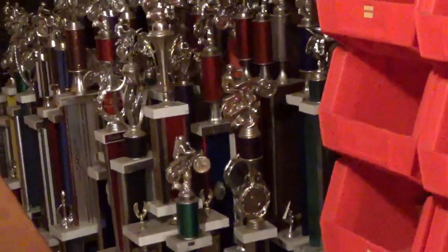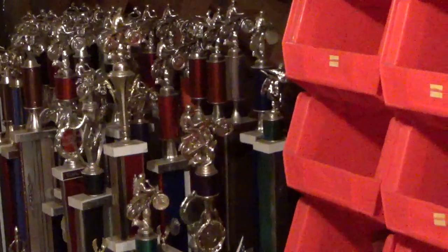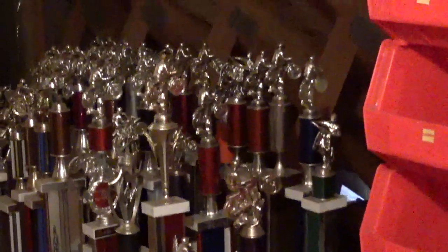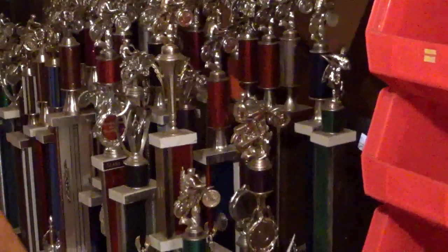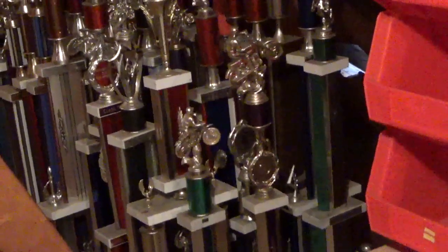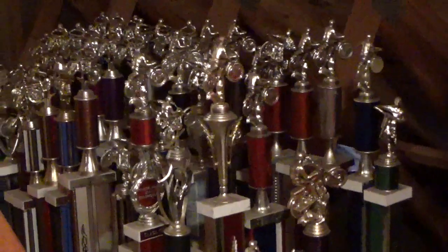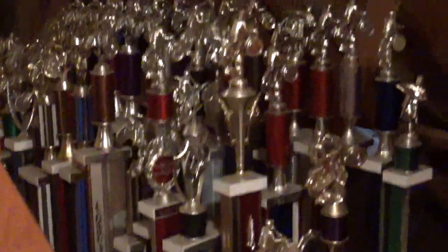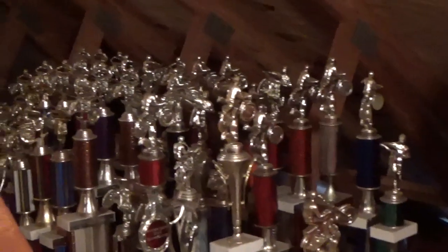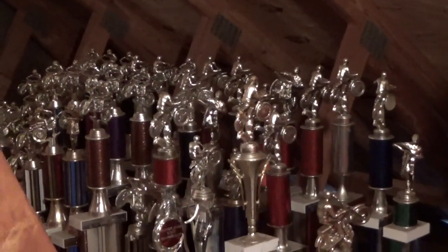We're going to call this one the final outcome or conclusion of racing. It's going to be a little different setting than some of the past videos I've done over the years. We're actually starting out here in our garage attic — the trophies started to accumulate, too many to be in the house, and the wife didn't like dusting them all, so there were just too many.